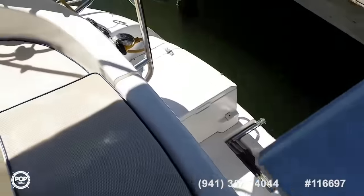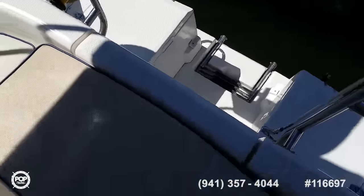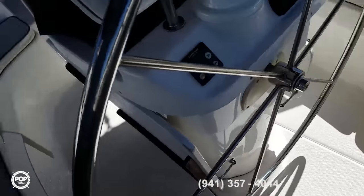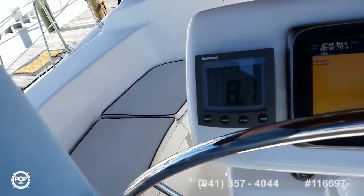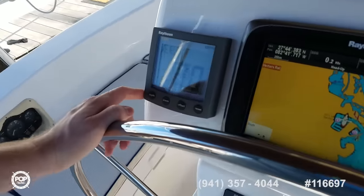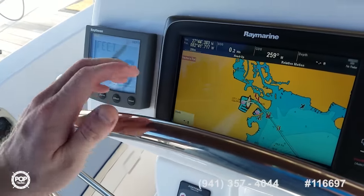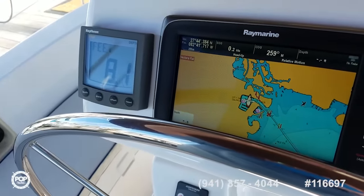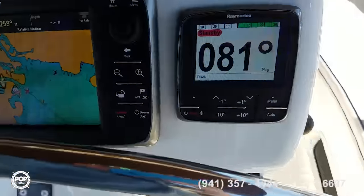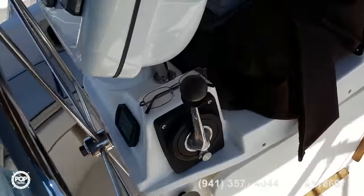On board Panda generator. Captain's seat folds back, gives a full-width swim platform. Raymarine depth gauge, beautiful Raymarine GPS chart plotter, autopilot, and Edson wheel.